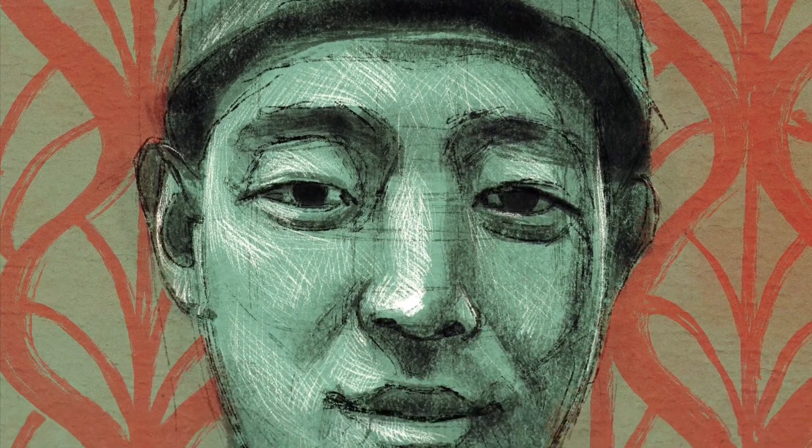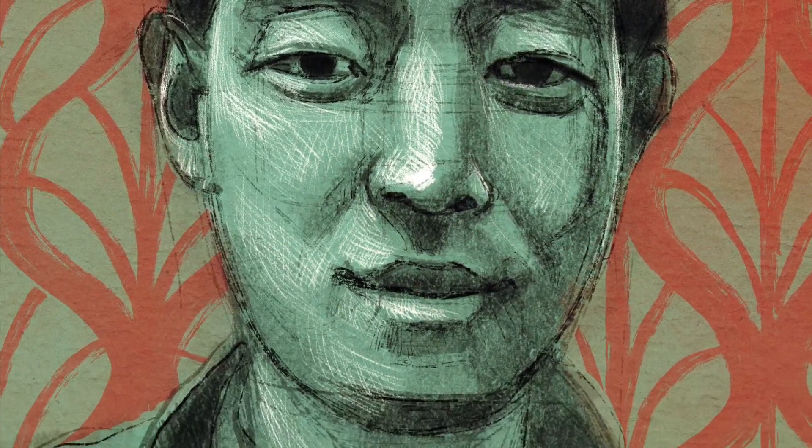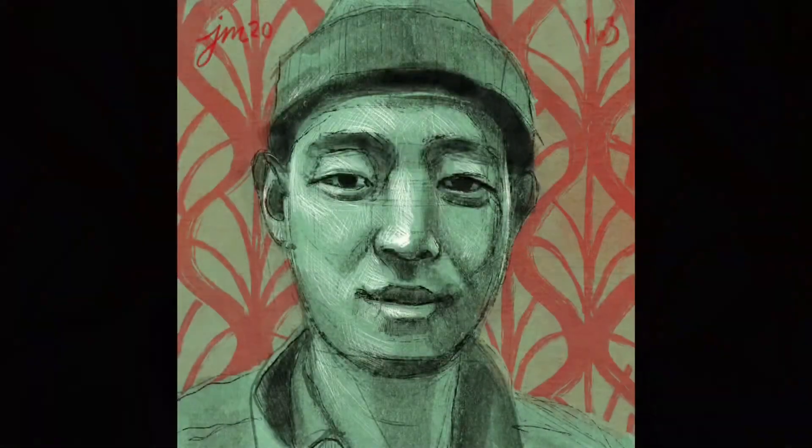Hey y'all, I'm John McCoy. Yes, I am from Kentucky. I'm an illustrator, and you're watching John McCoy Art.